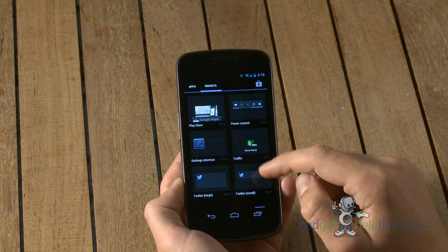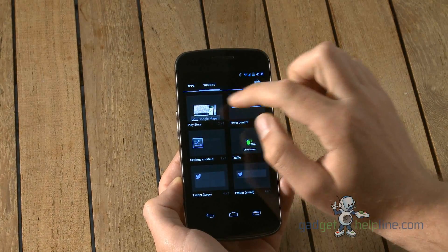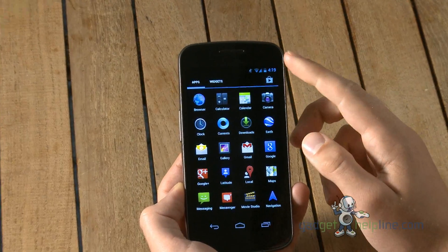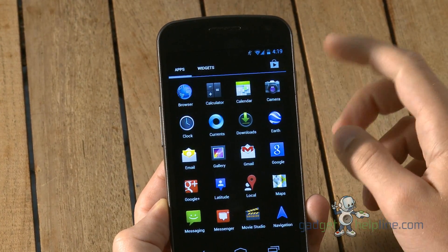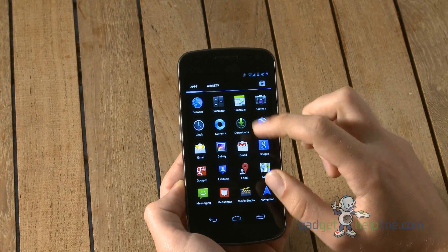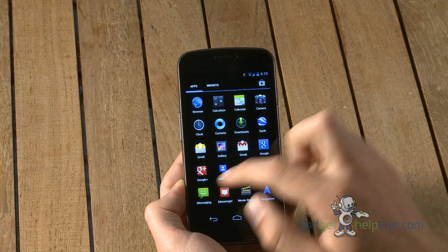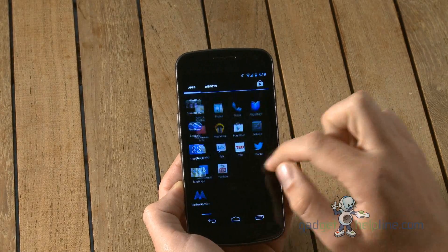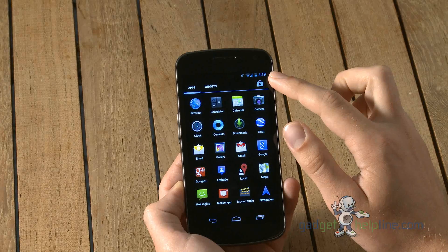Those are the main additions in Jelly Bean. One other thing — Google has added Currents, which is its version of Flipboard. For those not familiar with Flipboard, it's like a digital magazine where you can put in your favourite websites, RSS feeds and social websites like Facebook and Twitter, and it will draw in all your news which you can read offline. That app is now pre-installed on Jelly Bean. There aren't any other real app additions or changes to the widgets; they stay the same as in Ice Cream Sandwich.